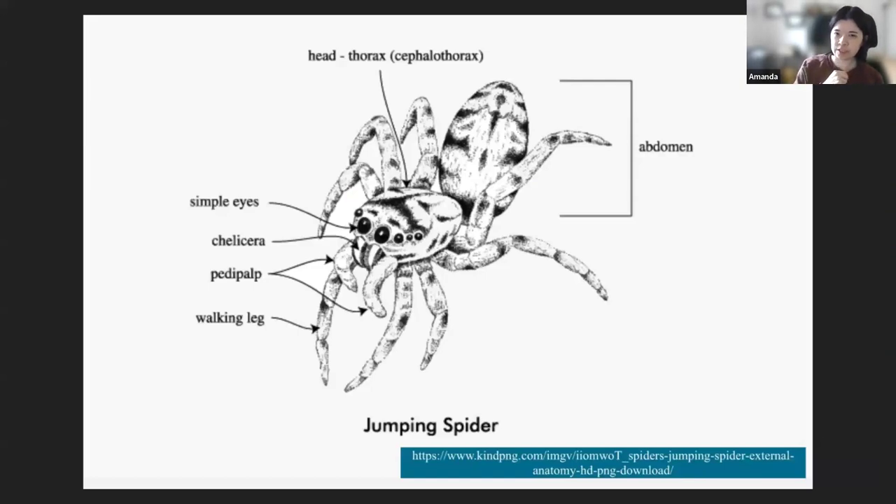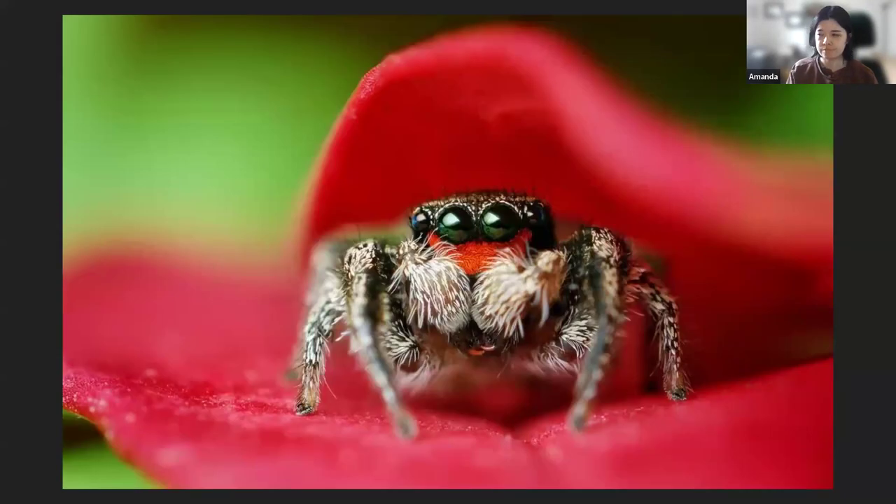Jumping spiders can be distinguished by the shape of their cephalothorax, their head, as well as their eye pattern. Like many other spiders, jumping spiders have eight eyes, but unlike other families, their faces are roughly rectangular-shaped, giving them a very flat-faced appearance. Their front four eyes are most prominent, while their other four eyes are less obvious. I personally feel this eye arrangement makes them the cutest compared to other spider groups.